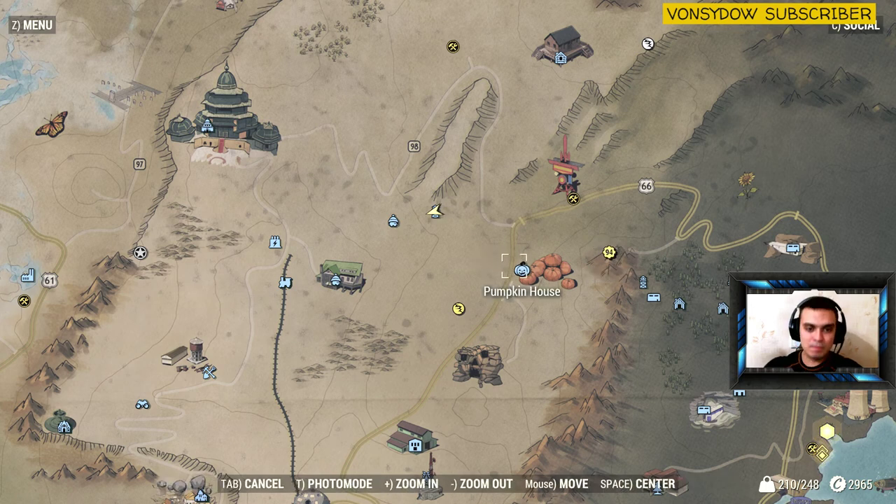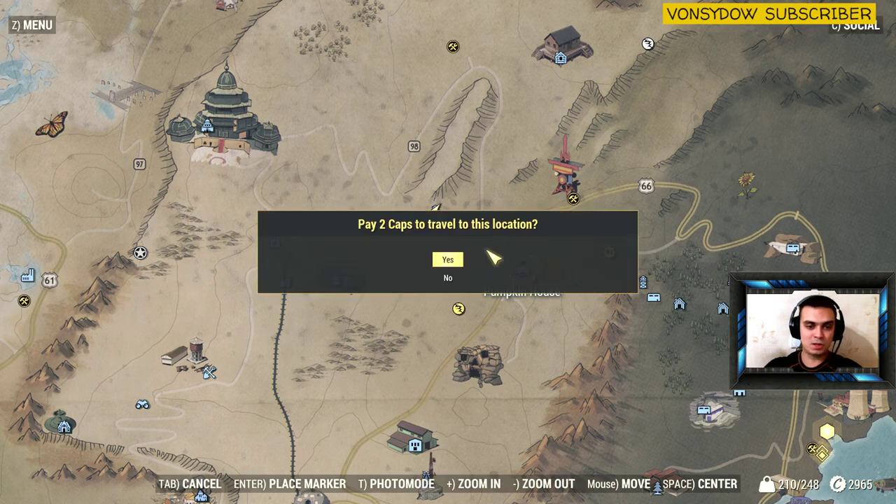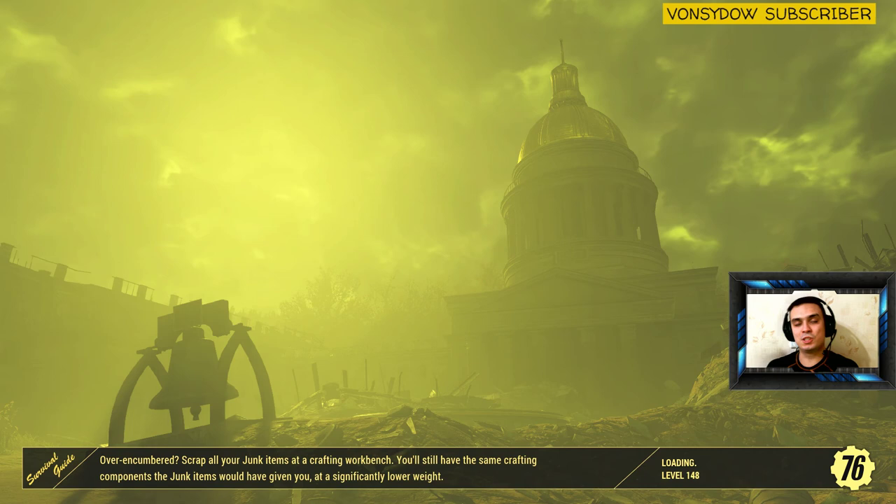The skull mask you can find at the pumpkin house — I've already shown this location. You can also get daily quests over there. Let's go there and get another mask. I'm going to show you where to find that skull mask.